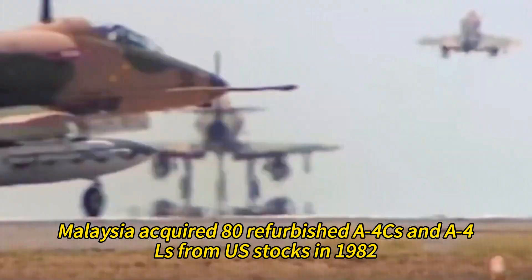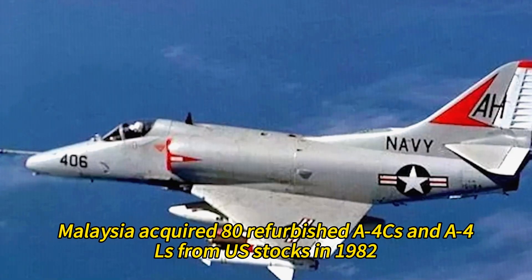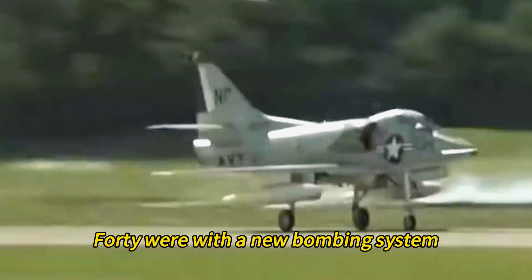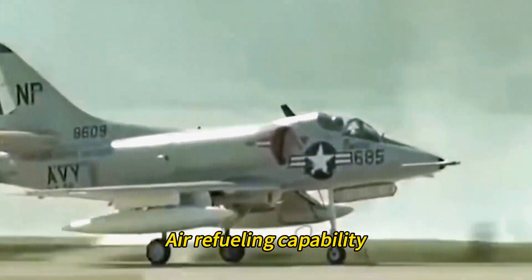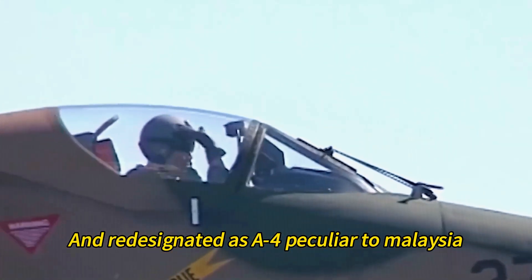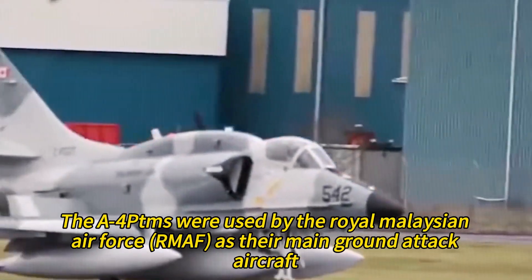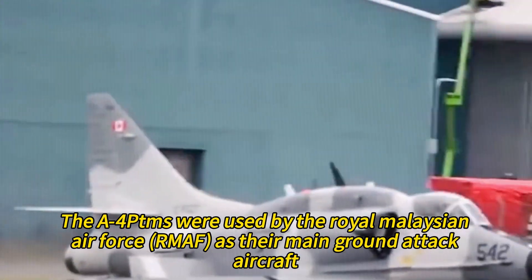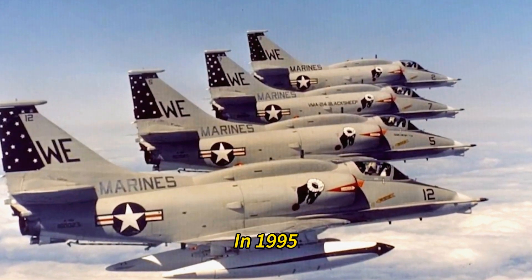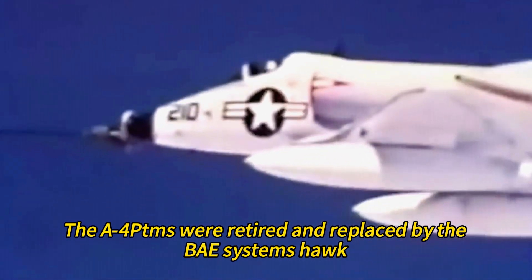Malaysia acquired 80 refurbished A4Es and A4Cs from U.S. stocks in 1982. Through a modernization program, 40 were fitted with a new bombing system, air refueling capability, and increased payload, and re-designated as A4PTM for Malaysia. The rest were kept as reserve and spare parts sources. The A4PTMs were used by the Royal Malaysian Air Force as their main ground attack aircraft. In 1995, the A4PTMs were retired and replaced by the BAE Systems Hawk.